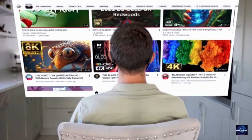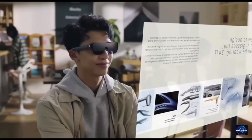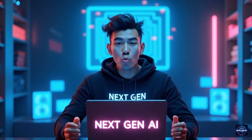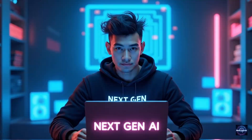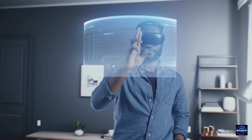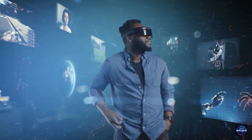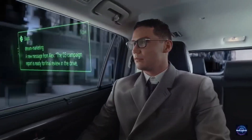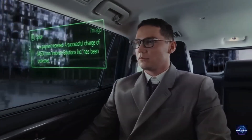Imagine waking up in a world where you never have to look down at a smartphone screen again — no more neck pain, no more fumbling in your pockets, and no more losing touch with reality. Welcome to 2026, the year where artificial intelligence has officially moved from our desks to our faces. In this video, we aren't just looking at gadgets; we are looking at the next major evolution of human connection.